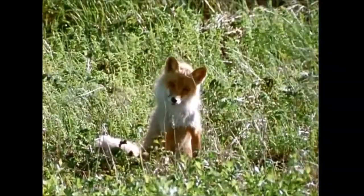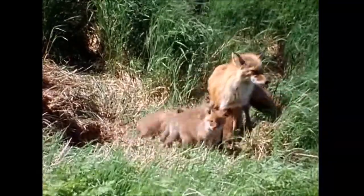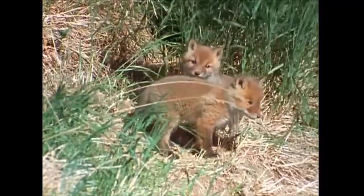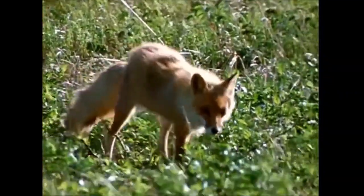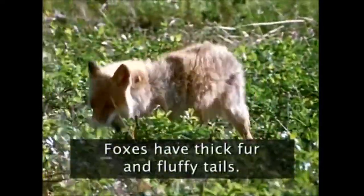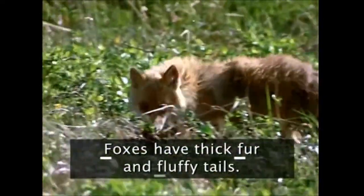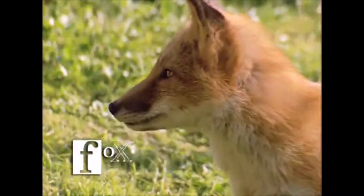Male foxes are called dogs and females are called vixens. Baby foxes are called pups. A fox's thick furry tail helps it keep its balance when it runs. Foxes have thick fur and fluffy tails. F, fox.